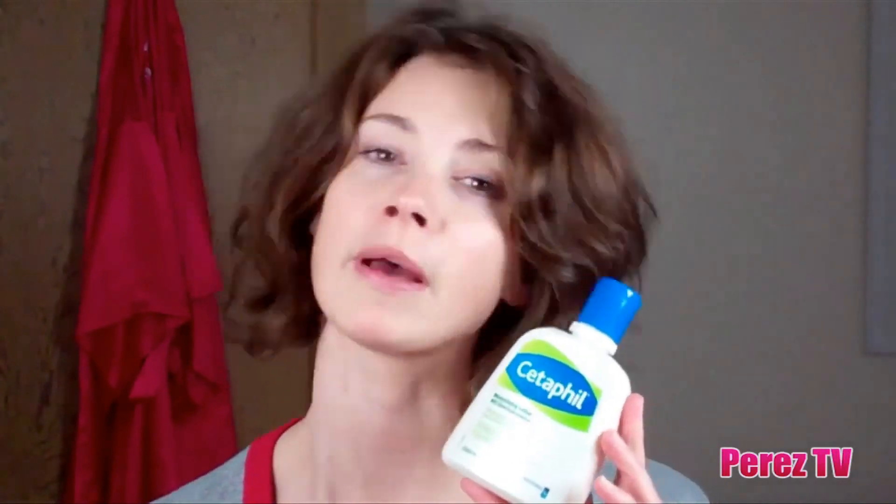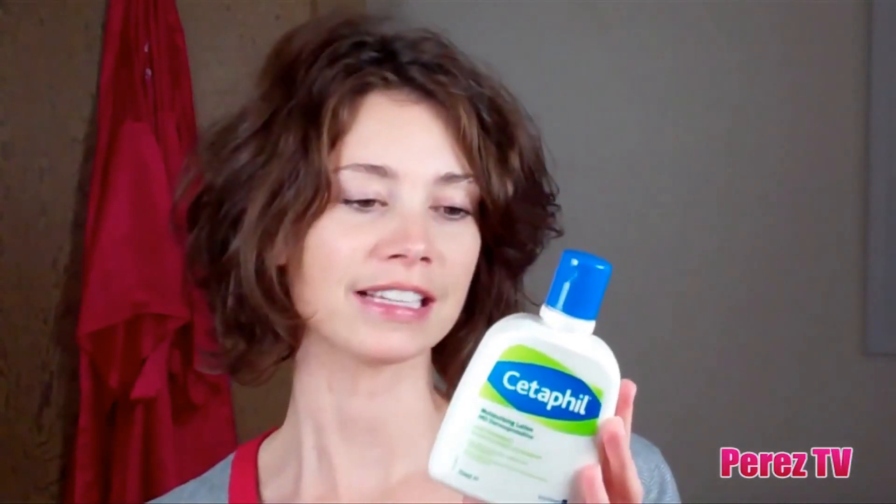I've also been using Cetaphil's moisturizing lotion — I've been using it for the same amount of time as their cleanser. It's fantastic because it's lanolin free and fragrance free, so it's also very gentle on the skin. It binds water to the skin so it keeps you feeling really moisturized and hydrated for a long time, and you can also use it on very sensitive skin, so it can pretty much be used on any skin type.